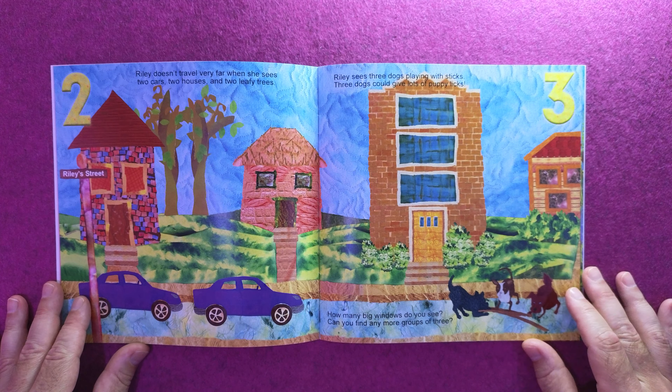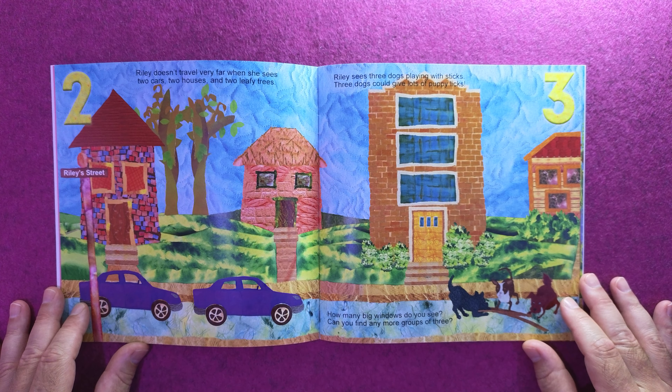Riley doesn't travel very far when she sees two cars, two houses, and two leafy trees.